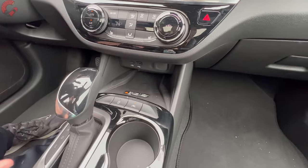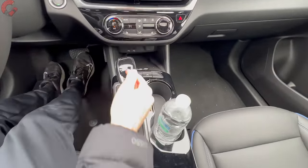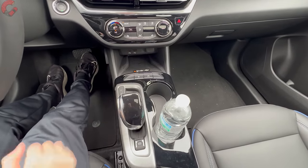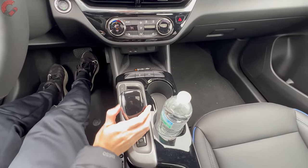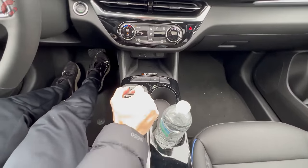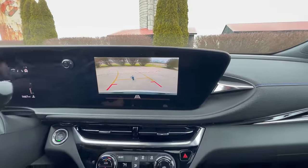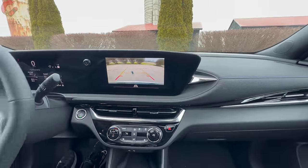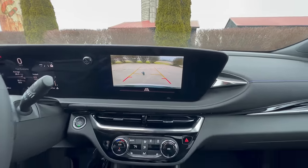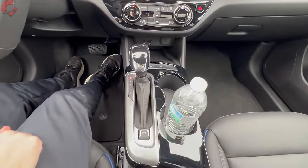In front of the center console is a pretty large wireless phone charging pad, which works quite nicely as an available option. The shifter is a nice traditional-style unit — pull back for drive, with toggles on the side for manual control shifts; there are no paddle shifters on the steering wheel. When you go into reverse, you get a standard backup camera with active trajectory, and parking sensors are available as well. There's also an electronic parking brake located behind the shifter.